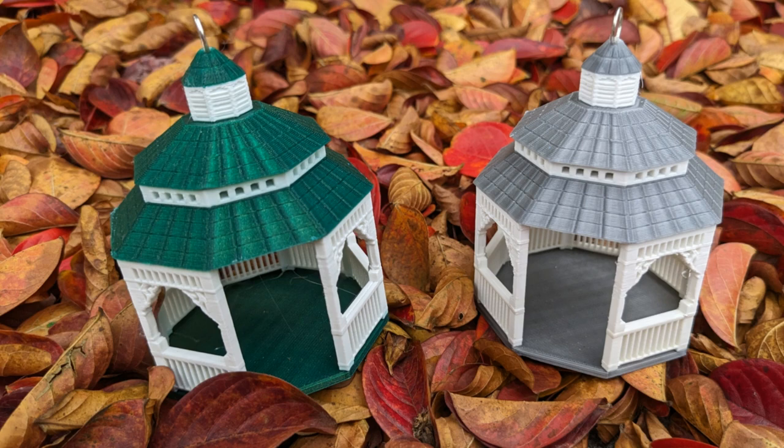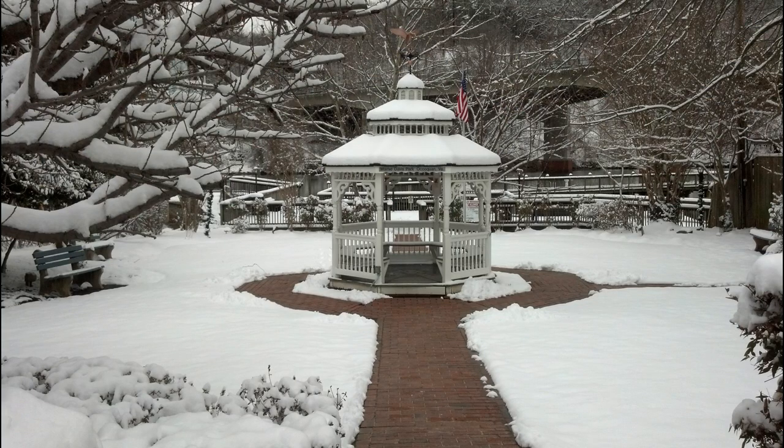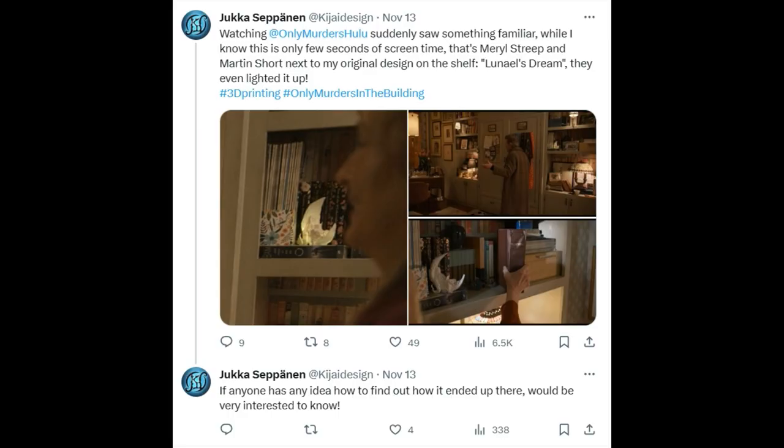The ornament was based off of the gazebo in Mamie Davis Park in Occoquan, Virginia. Recently, a keen-eyed Twitter user spotted this design in an episode of Only Murders in the Building, and it was a mystery to him how his piece got into the show.